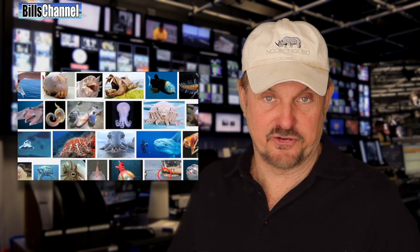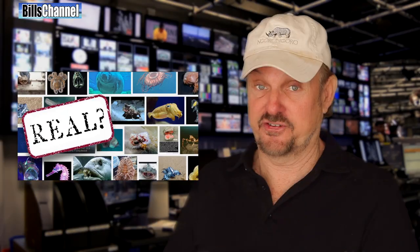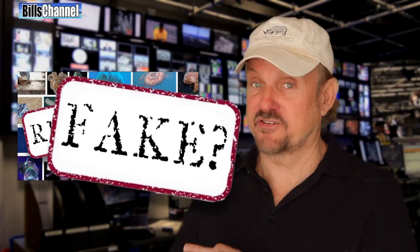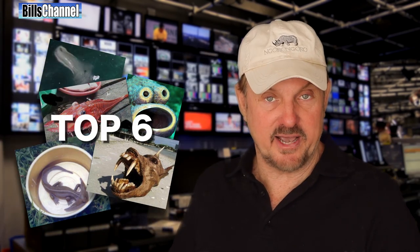Hey guys, Bill here. You know when it comes to mystery pictures, nothing tops the pictures that come from the ocean. I can't tell you the number of weird and wacky looking monsters I see in my inbox every day, but what I can tell you is some of them are real and some of them are fake. And you guys are having a little bit of an issue trying to figure out which is which. So what I'm gonna do is take the top six that you've been asking me about lately and go over them one by one.